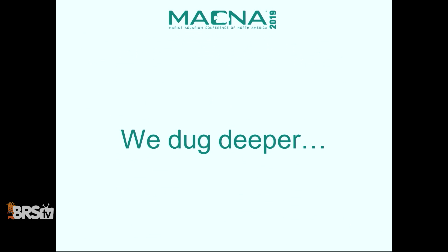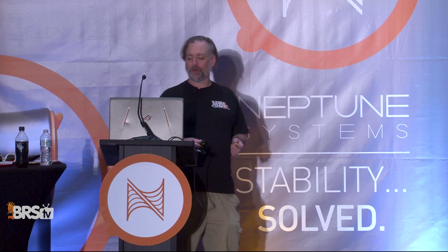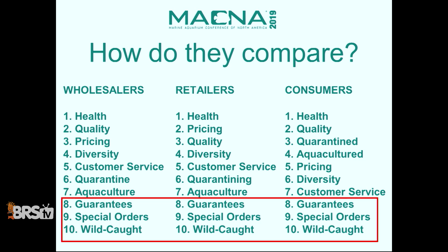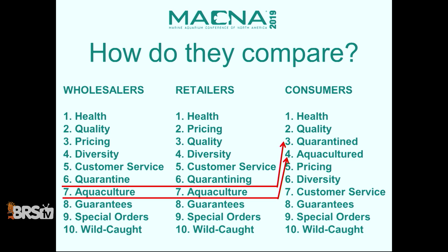We asked wholesalers and retailers what they thought their customers wanted, then asked their customers what they actually wanted. Health was number one across the board. Guarantees, special orders, and being wild-caught were dead last — things that don't matter to anyone. Where things shift: wholesalers and retailers said offering good customer service and having a diversity on their list is really important. The consumer said being quarantined and being aquacultured is more important. This is just what we heard.